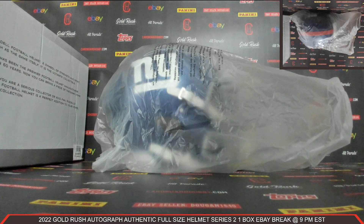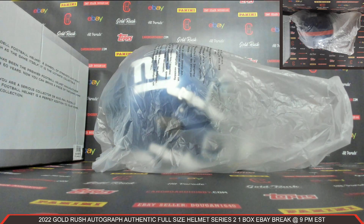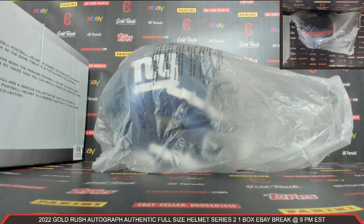Congratulations to the Giants - beautiful Saquon Barkley autograph authentic full-size helmet. I want to thank everybody so much for breaking, I really really do appreciate it guys. Cardboard Hobby dot com, Dugan 1640 on eBay.